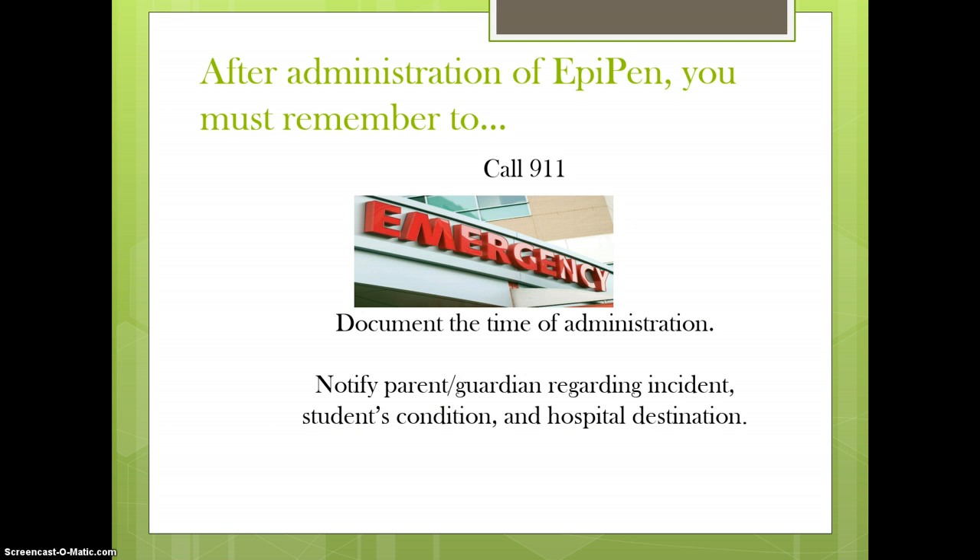A serious food allergic reaction is an emergency. Identify personnel to administer medications. Epinephrine is relatively safe and its side effects, if administered unnecessarily, are mild and temporary. The actual location of the epinephrine should be carefully considered and identified in the student's individual written management plan. Call 911 after epinephrine is given and document the time of administration. Notify parents that anaphylaxis is suspected and the hospital the student is taken to.